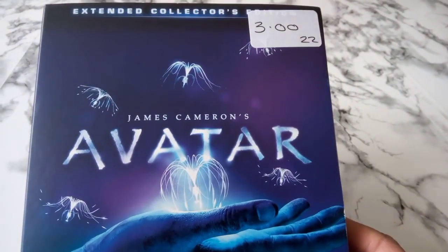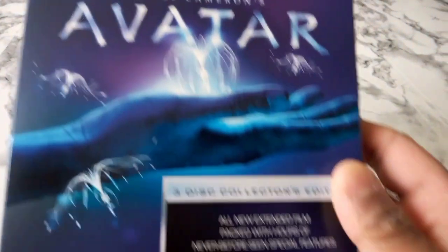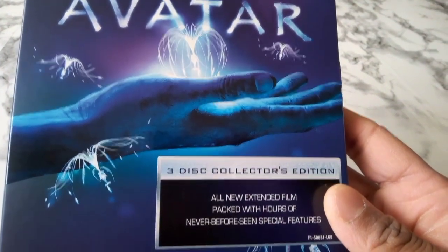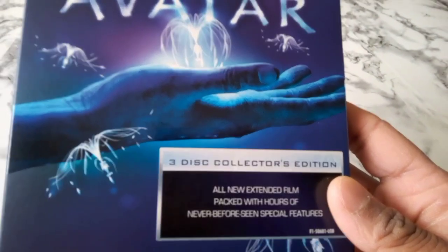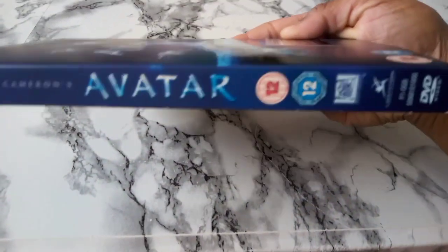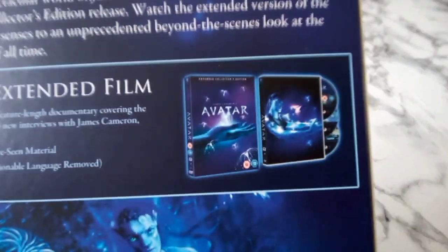So I picked up James Cameron's Avatar. I like the look of it. This is a three-disc collection edition — all new extended film, packed with hours of never before seen special features. Yeah, I already owned this film, but I saw this and it caught my eye so I picked it up. This is the spine, and this is the back.